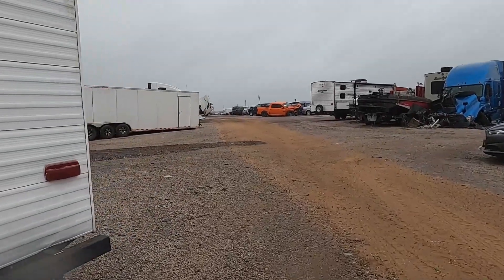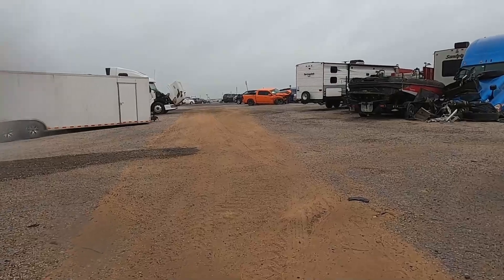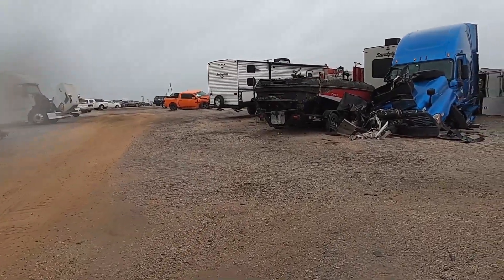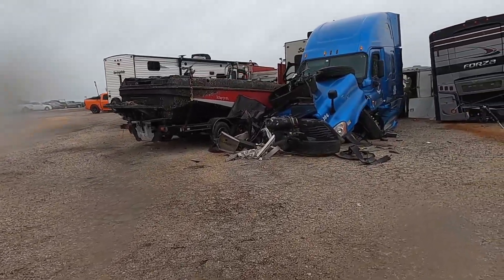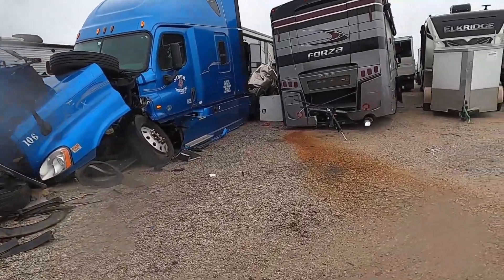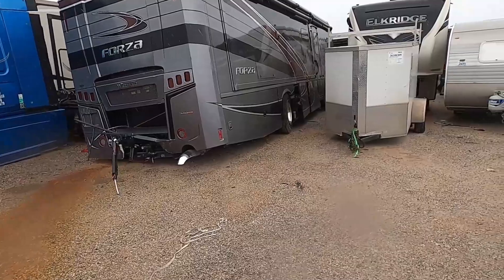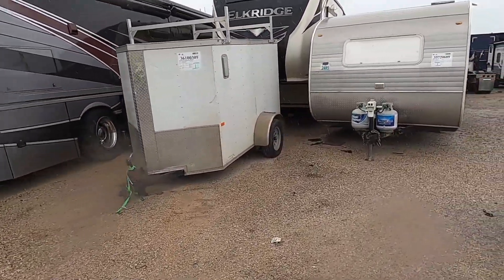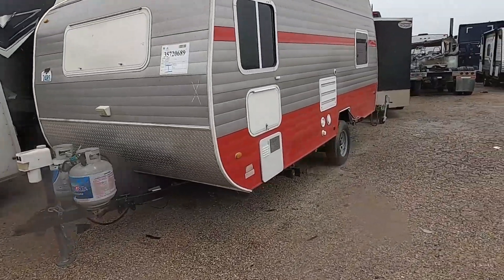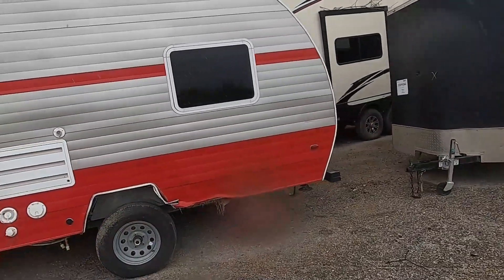Down memory lane here — where we were. Oh look at that boat. This is the back row of the row we were on before — remember that pretty blue semi? Yep, that's got some front end damage. That's the Forza that took a hard hit. Elk Ridge is a fifth wheel — it's got trees all up inside the slide-out. There's an oldie but a goodie.